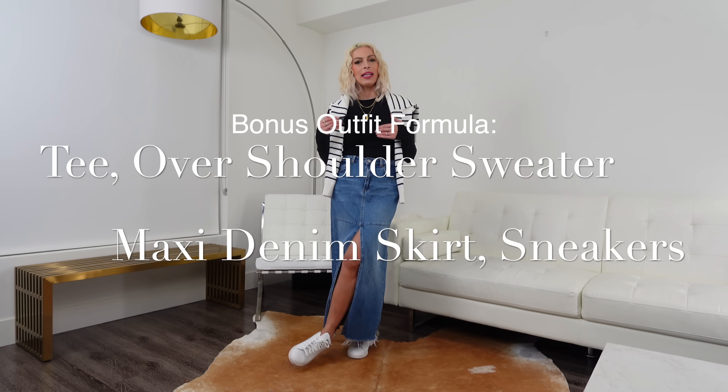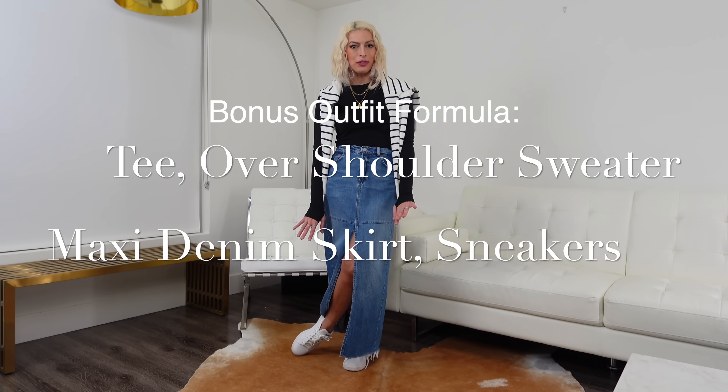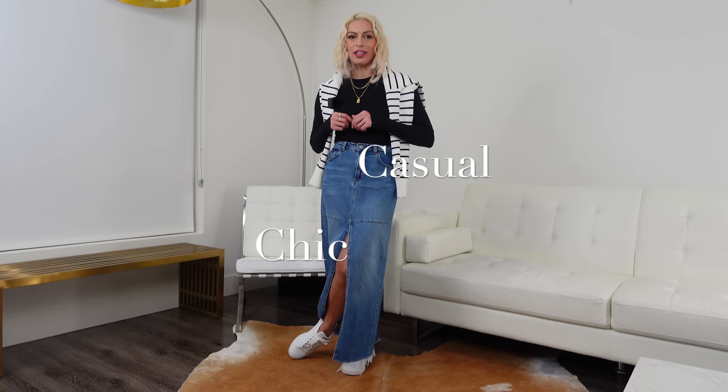Hold on, don't click off just yet. I have one more outfit formula to share with you, and it's what I'm wearing right now: a long sleeve tee, sweater draped over the shoulders, maxi denim skirt, and white trainers for a very casual but chic look. If you enjoyed this video, please make sure you give it a big thumbs up, and if you're new here, please consider subscribing because I share content like this all the time. Let me know in the comments below what your favorite outfit formula was, and if you want to see six more outfit formulas, I definitely have them for you. Thanks so much for being here, beautiful — I appreciate you so much. Have a wonderful day and I'll see you next week. Bye.